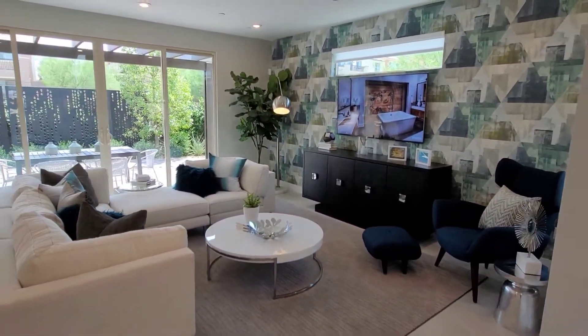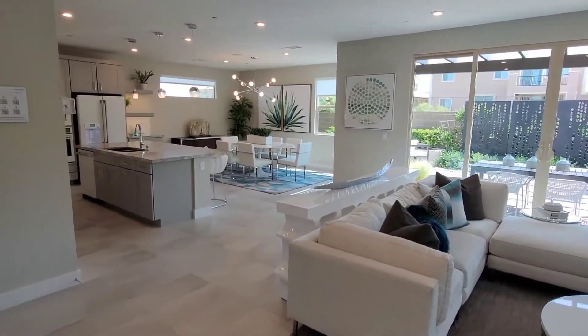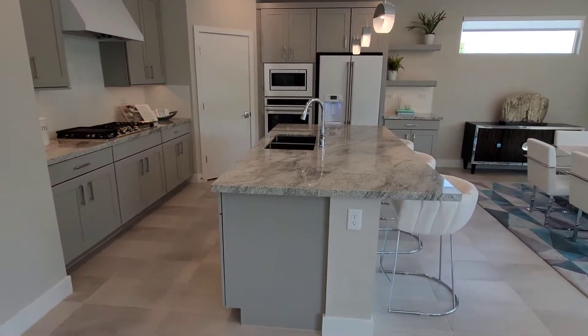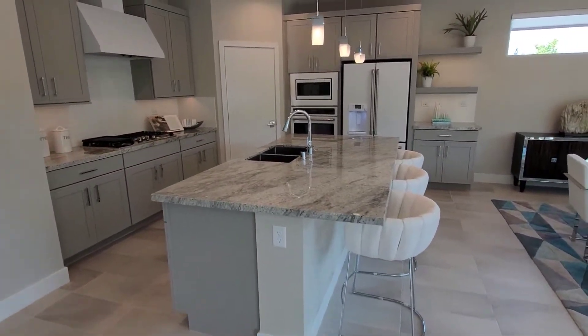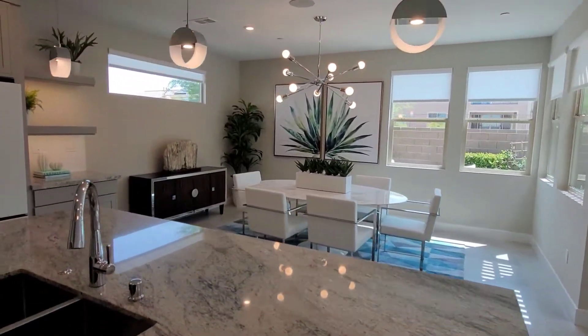This is the model home, so you're going to see it professionally designed and all that. But if you're looking for a home that you can make some money off of, this is it.